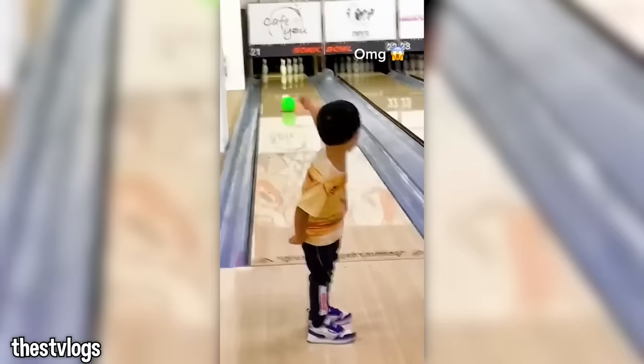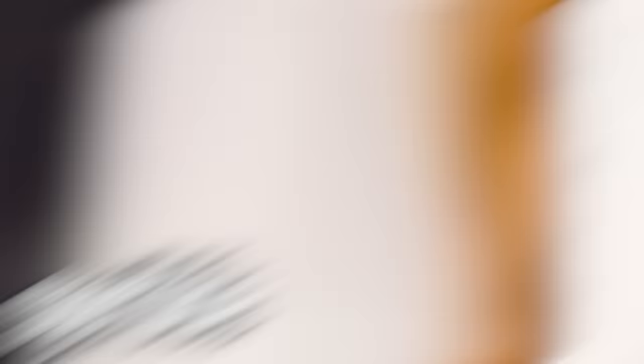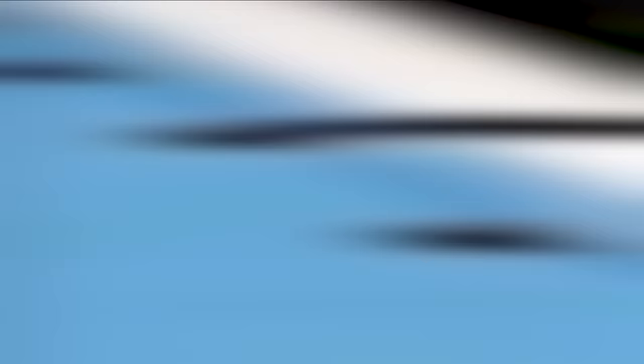Being part of the snow tube train looks like such a good time. This little guy makes the impossible shot — pro bowler in the making. This is just a wholesome tradition: before every match, the fans wave towards the hospital. This is amazing, but I want to know how many attempts it took.